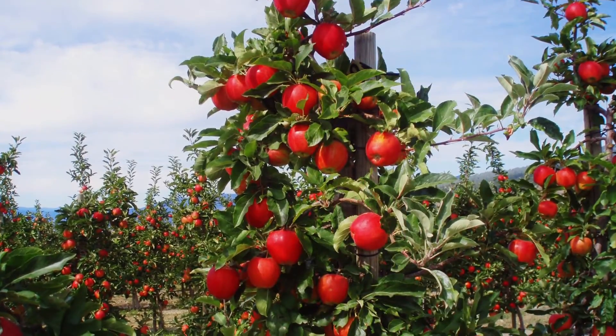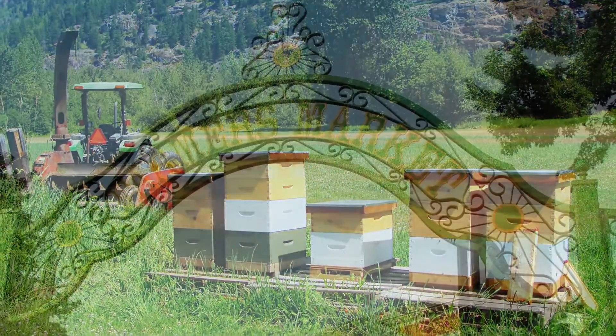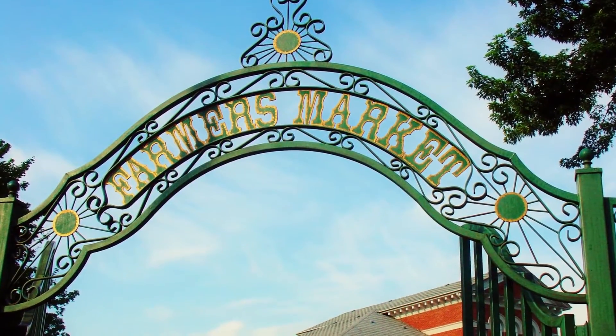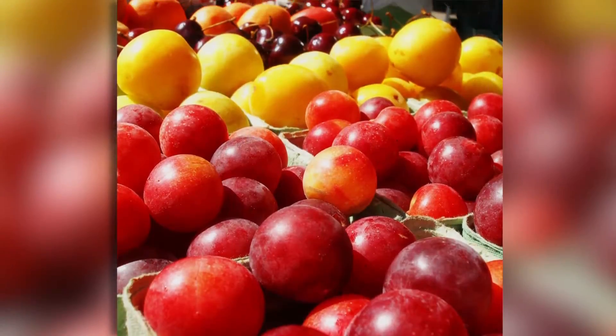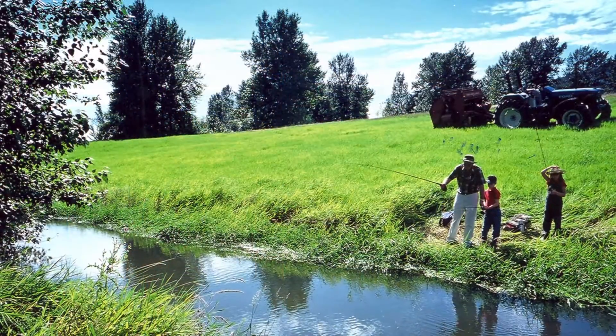Inventory reports are available to the public on our website. This inventory is increasing awareness of BC's agricultural land base and is a resource that will enhance the ability of communities around the province to feed themselves now and into the future.